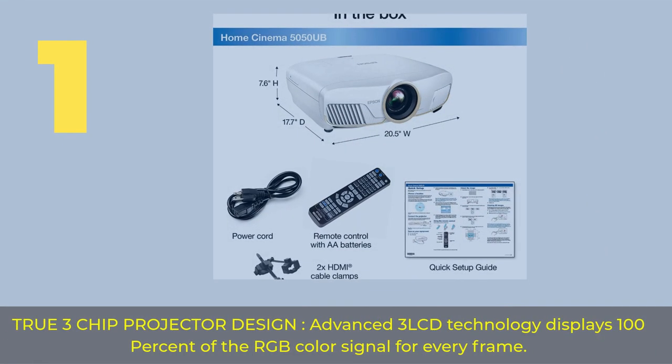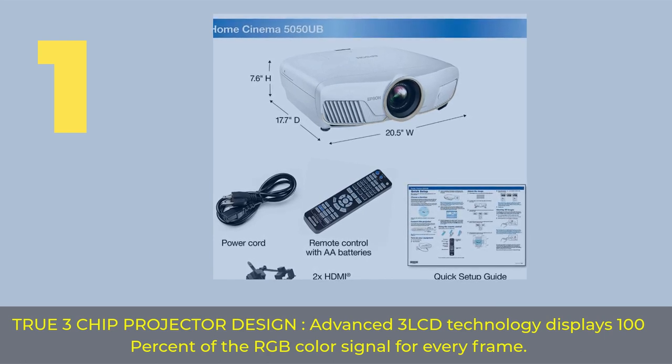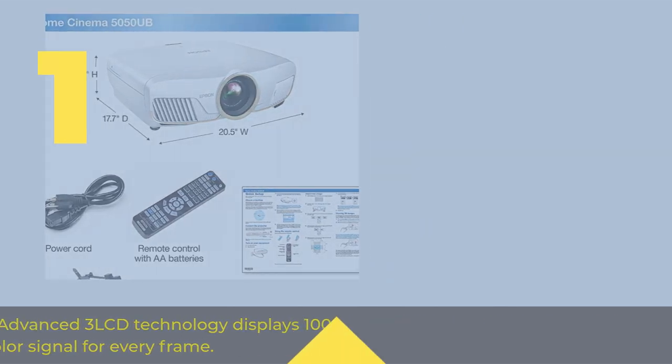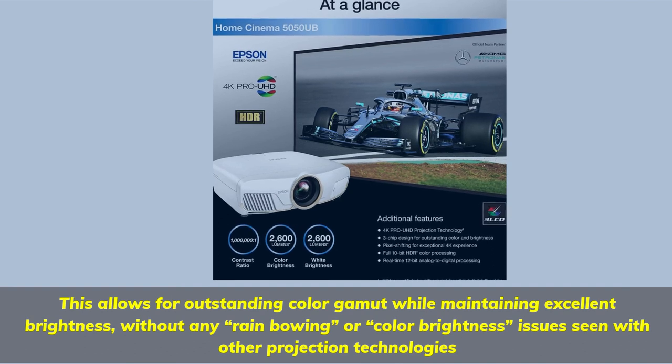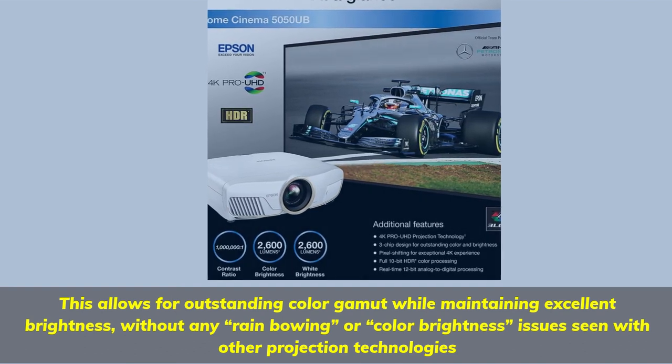Number 1. True 3-Chip Projector Design: Advanced 3-LCD technology displays 100% of the RGB color signal for every frame. This allows for outstanding color gamut while maintaining excellent brightness without any rainbowing or color brightness issues seen with other projection technologies.